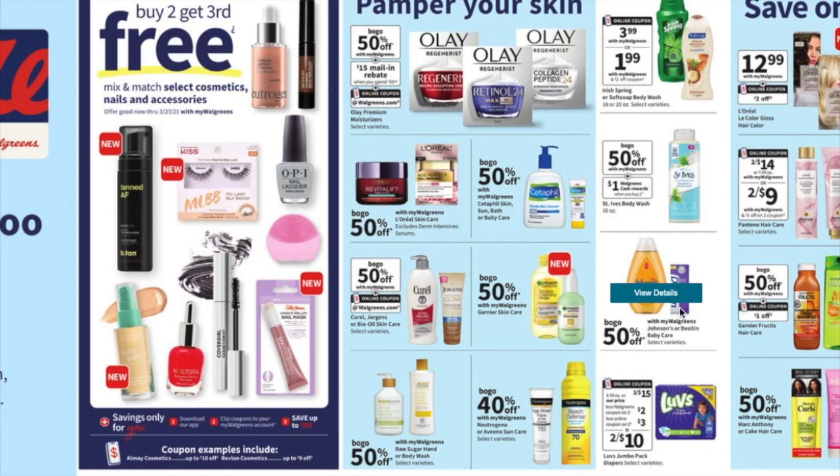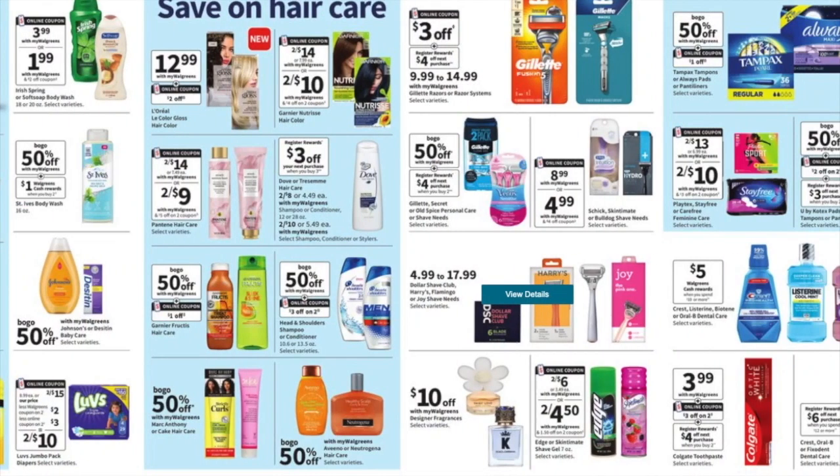They've got St. Ives buy one get one 50% off, and you get a $1 cash rewards on Soft Soap making it $1.99. I don't think we'll ever see a good deal on Soft Soap or Irish Spring like we used to. There are Johnson and Dove coupons coming out — buy one get one 50% off. Head and Shoulders are buy one get one 50% off with a three-off-two digital coupon, and there are also some in the inserts.